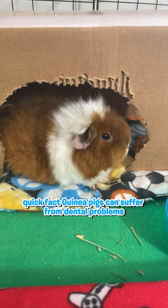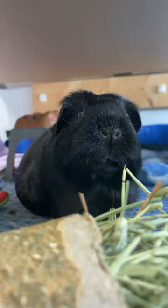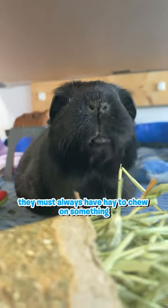Quick fact: guinea pigs can suffer from dental problems if their teeth are not worn down properly. They must always have hay to chew on.